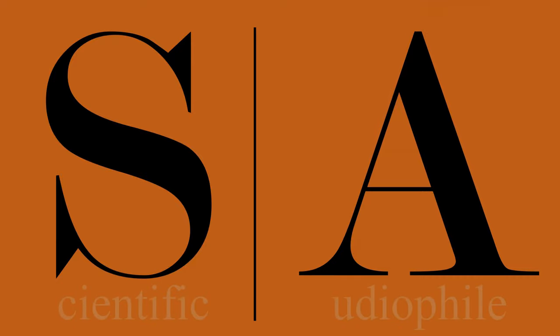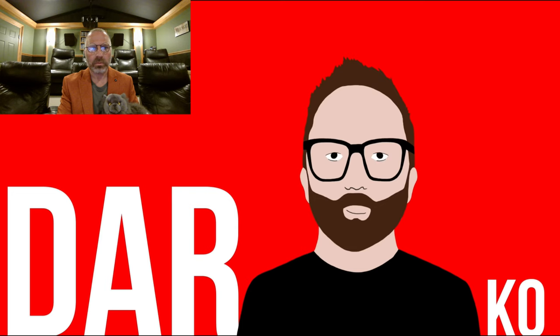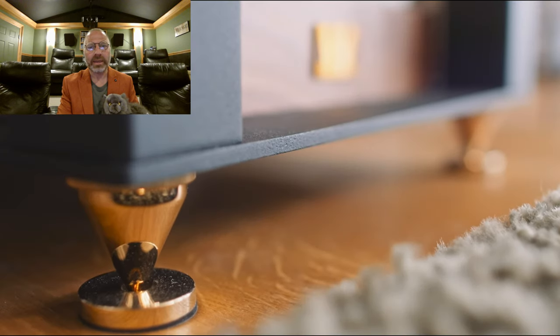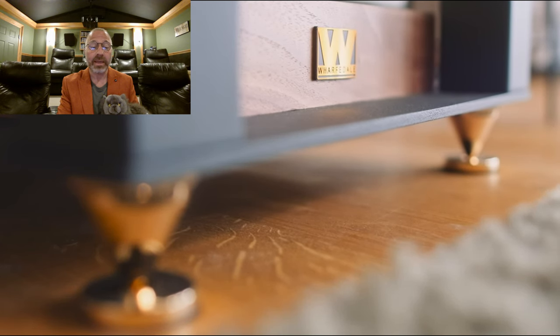Welcome to this edition of the Scientific Audio File, where Helmholtz and I are going to help Darko fix the video he screwed up — the one he put up on the Wharfdale Lintons. Let's take a look. You gotta love that sweet camera intro. He's got better camera than I do, no question about that.